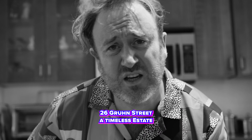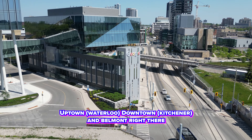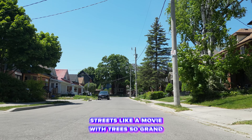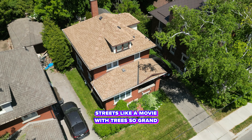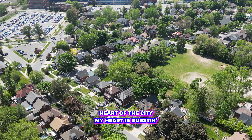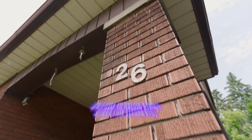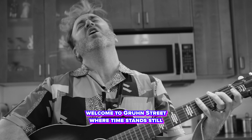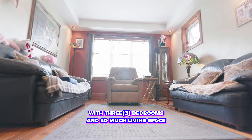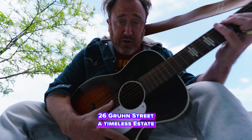26th Boone Street, a timeless estate. What a location, this must be late Uptown, downtown, and Belmont right there. Love the old homes full of character. Streets like a movie, which is so great. Heart of the city. Walking through the street where time stands still — a timeless home for your wishes fulfilled. Three bedrooms and so much living space, open concept, beautiful days. 26th Boone Street, a timeless estate.